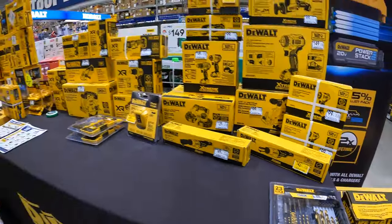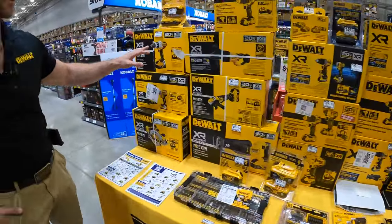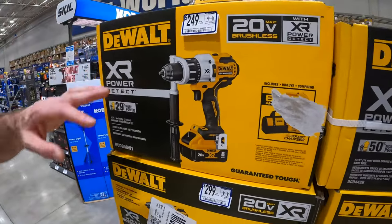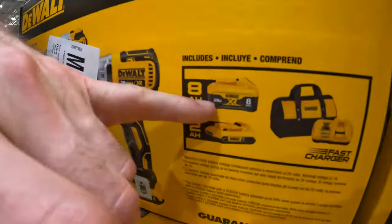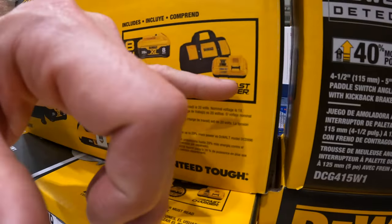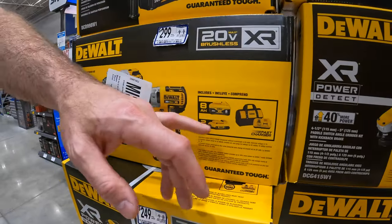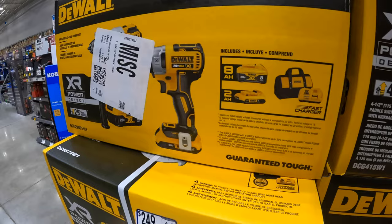On this table, we wanted to highlight some of the XRPD promotions we have. These are all lower prices right now. These kits are phenomenal — each one of these kits includes an eight amp hour battery and the fast charger at a minimum. This fast charger alone is $150 by itself, so just huge value when this is packaged with the eight amp hour battery and these tools.